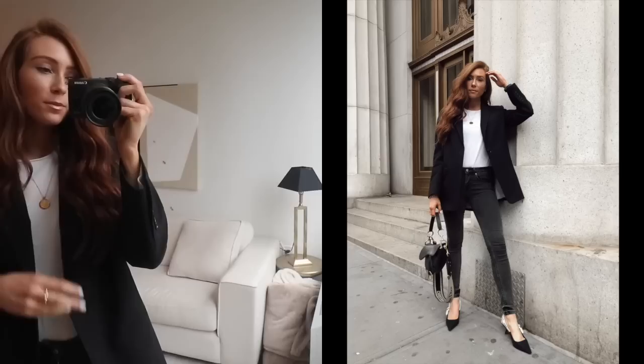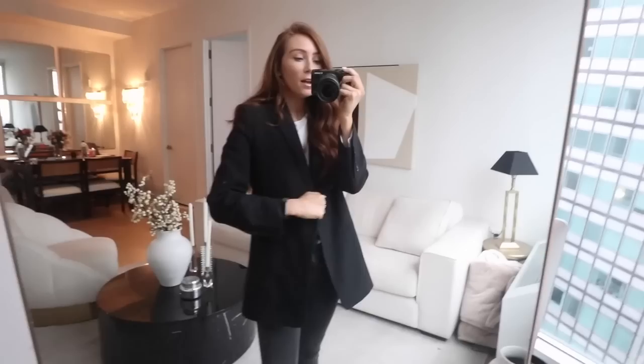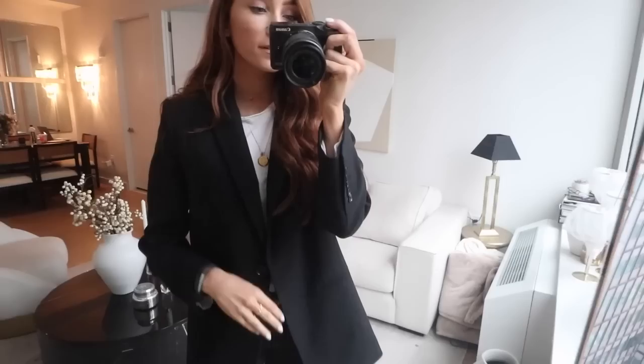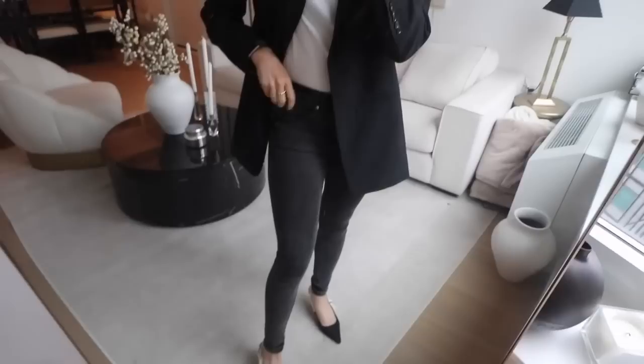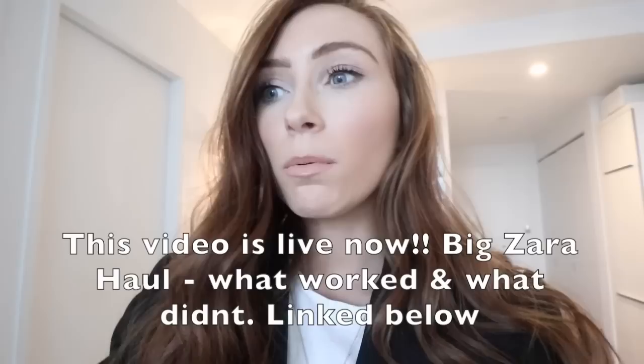I'm going to get dressed and do my 'get ready with me' for Instagram stories, then head up to Zara. Here's today's outfit: my black blazer from a brand called Judith and Charles - I got this last year and worn it basically every single week. Then a Marks & Spencer's t-shirt, my Soma London necklace, jeans - I think they might be River Island - and my Dior shoes. I'm going to film some of the Zara video in the shop and then come home to do the try-on, because the fitting room lighting isn't great.